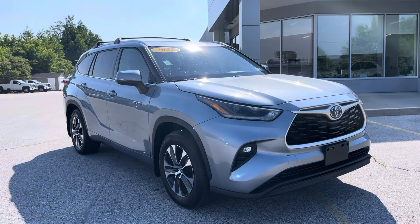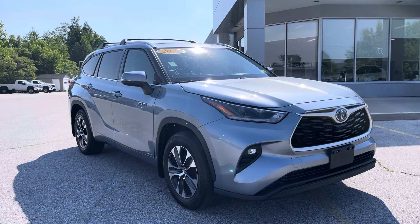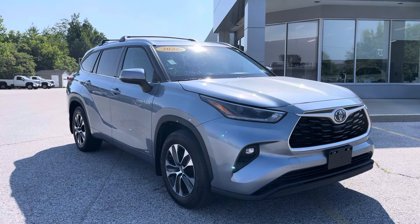Good morning, this is Michael Goodnow from Alderman's Toyota, where your satisfaction is our top priority. I'd like to thank you again for inquiring on our 2021 Highlander Hybrid XLE.